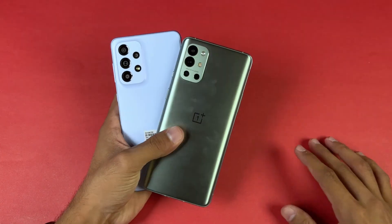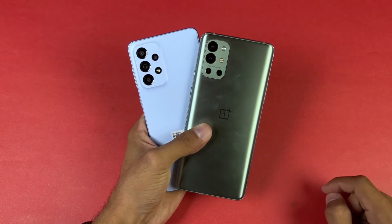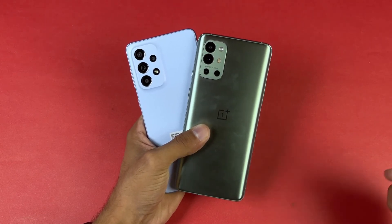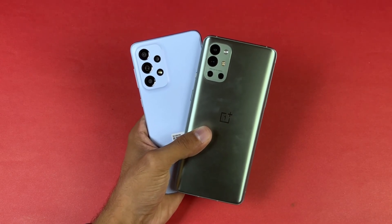That's about it — thank you so much for watching this speed test comparison between the Samsung Galaxy A33 5G versus the OnePlus 9R. Let me know your thoughts in the comment section below, subscribe to my channel for daily tech videos, and I'll see you in my next video. Peace out!